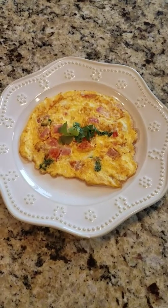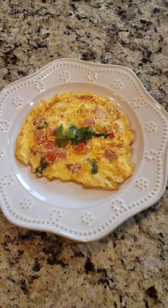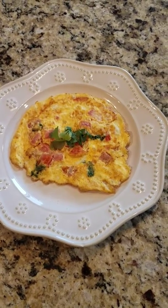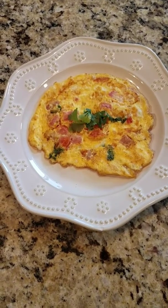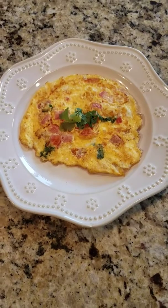We need an animal protein, we need a healthy fat, and we need some energy veggies — and we have all of that right here. With this egg, that's my animal protein; eggs provide great protein. For the healthy fat, I used just a little bit — maybe a teaspoon of canola oil to fry this up in. And then we added the good energy veggies in the spinach and the tomatoes.